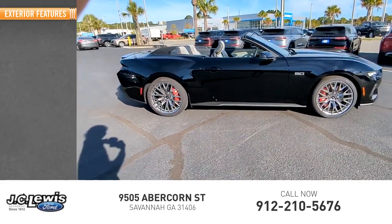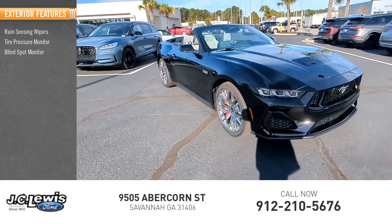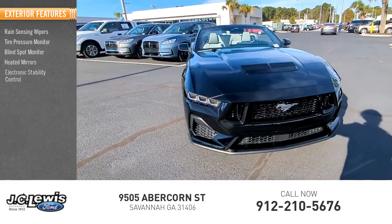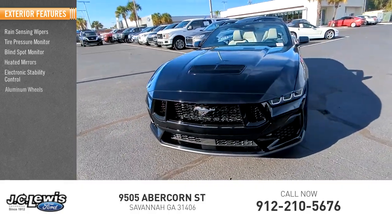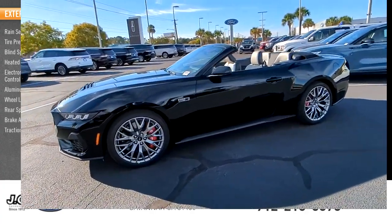Here are some of this vehicle's great options: rain-sensing wipers, tire pressure monitor, blind spot monitor, heated mirrors, electronic stability control, aluminum wheels, wheel locks, rear spoiler, brake assist, and traction control.